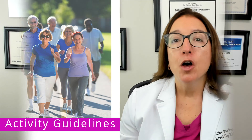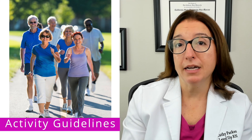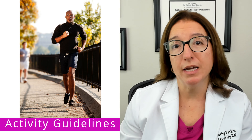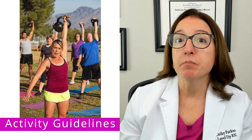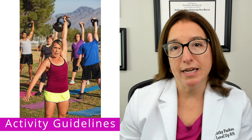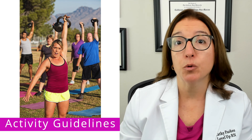Moving on to physical activity guidelines. Per the CDC, adults should engage in 150 minutes per week of moderate aerobic activity, such as brisk walking, or 75 minutes per week of vigorous aerobic activity, such as running. In addition, adults should engage in muscle strengthening activities like weightlifting at least two days per week, which helps increase bone strength and muscle mass and decreases the risk for osteoporosis.